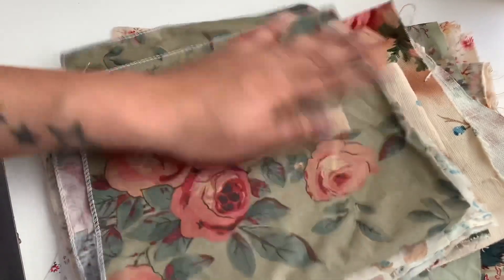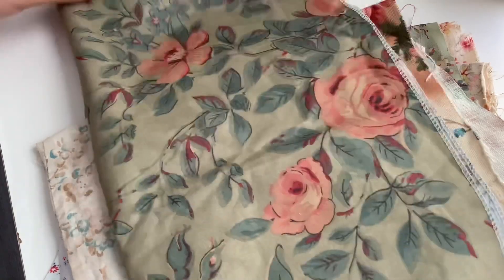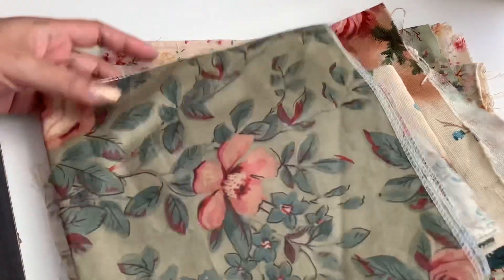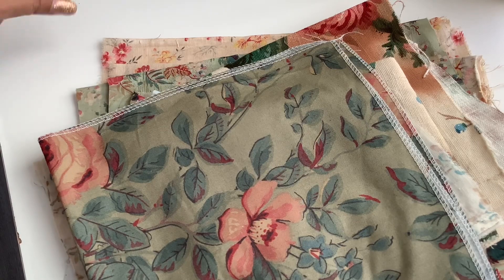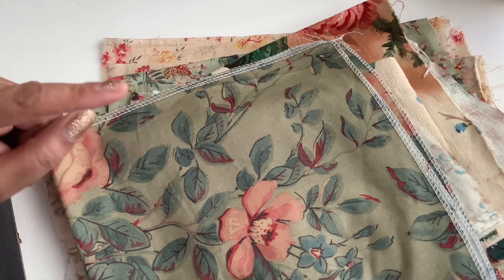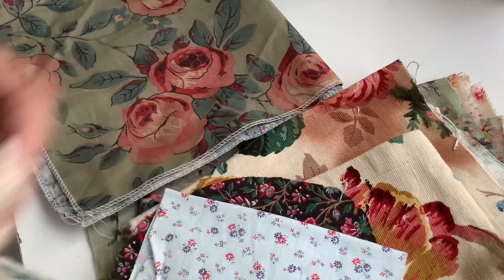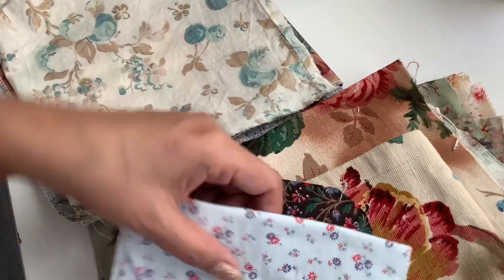Look at how pretty and vintage — antique, whatever it is. I still don't know what to call vintage versus antique, but I'm assuming this is vintage because one of the wallpapers said 1950. Look at this — how pretty are these! So exciting. I'm getting ready to make some journals.